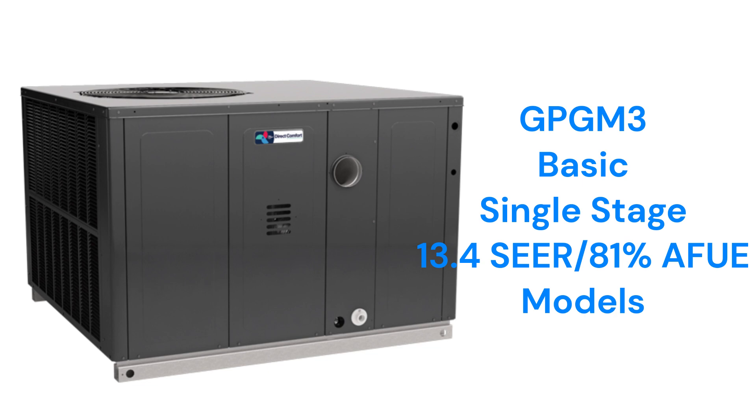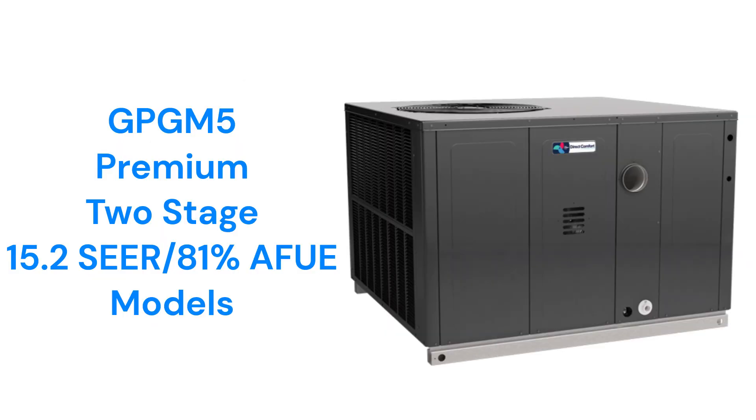The GPGM-3 models combine a basic 13.4 SEER air conditioner with a basic single-stage 81% AFUE gas furnace. The GPGM-5 units combine a premium 15.2 SEER air conditioner with a two-stage 80% AFUE gas furnace.